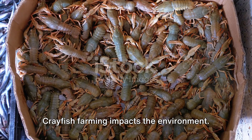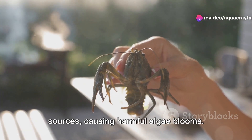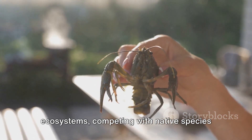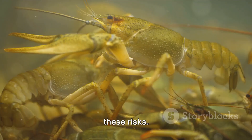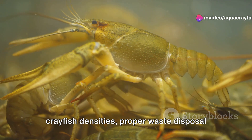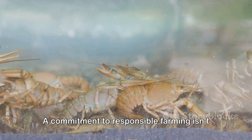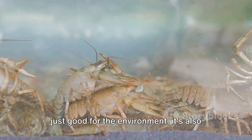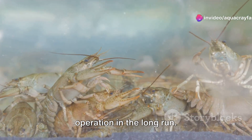Crayfish farming impacts the environment. Crayfish waste can pollute nearby water sources, causing harmful algae blooms, and escaped crayfish can disrupt local ecosystems by competing with native species for resources. However, responsible farming can mitigate these risks. Practices like maintaining optimal crayfish densities, proper waste disposal, and secure containment can considerably lower environmental damage. A commitment to responsible farming isn't just good for the environment — it's also good for business, as it leads to healthier crayfish and a more sustainable operation in the long run.